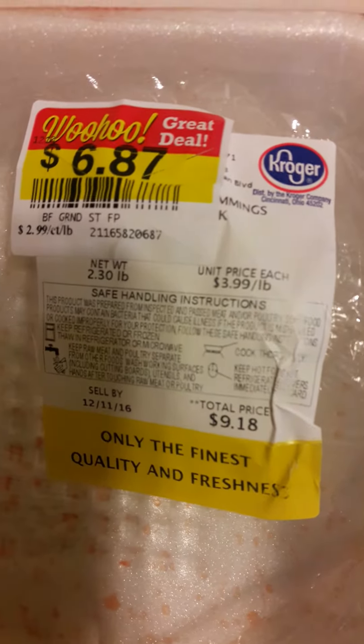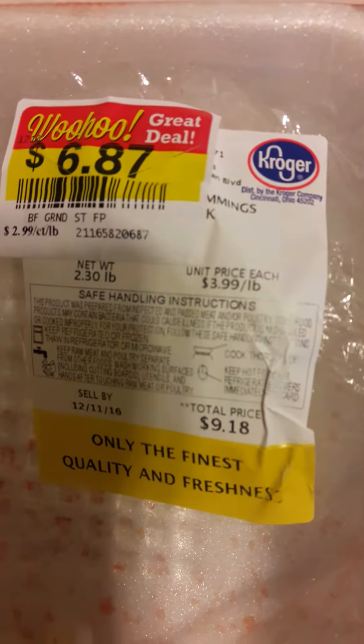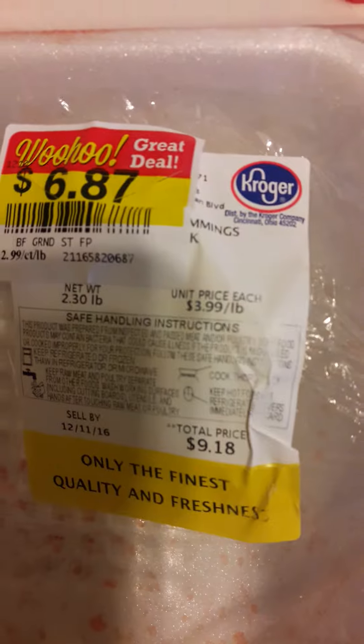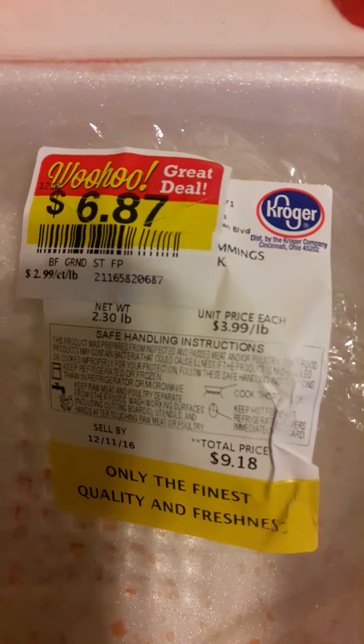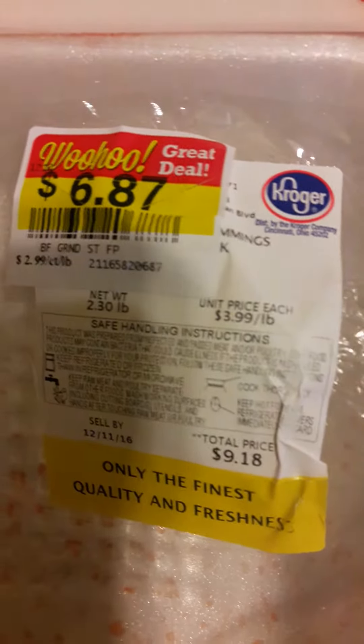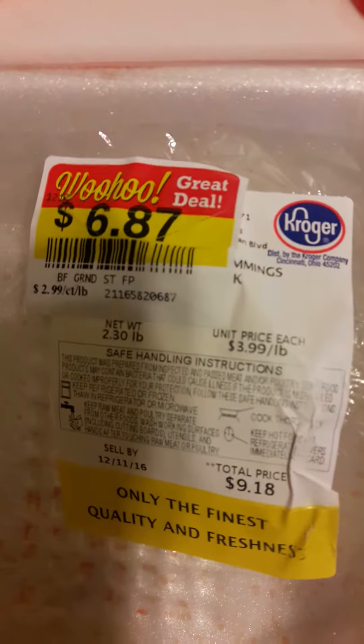I had a bill that was $6.66 and I didn't pay that bill. They added some other stuff on that bill and I deducted some stuff on one of my major bills, so I wasn't paying that bill with $6.66 on it. But anyway, the meat out of pocket would have been $9.18, but I got it for $6.87.